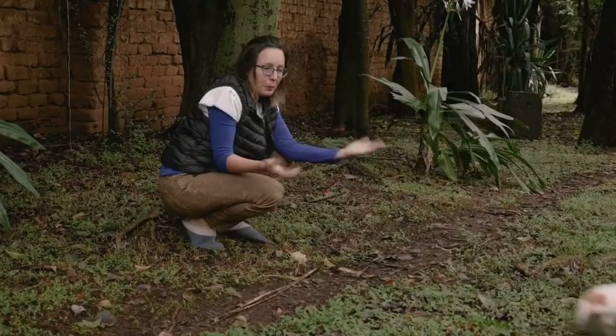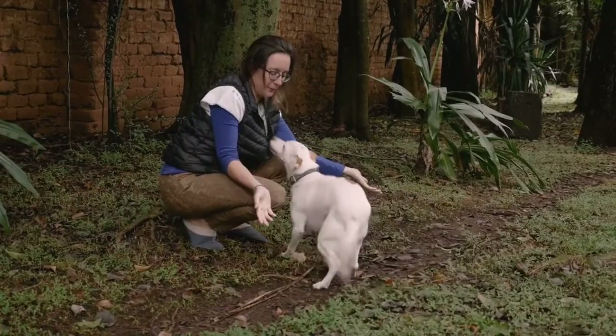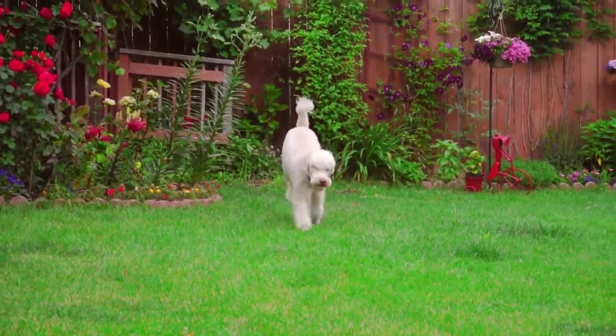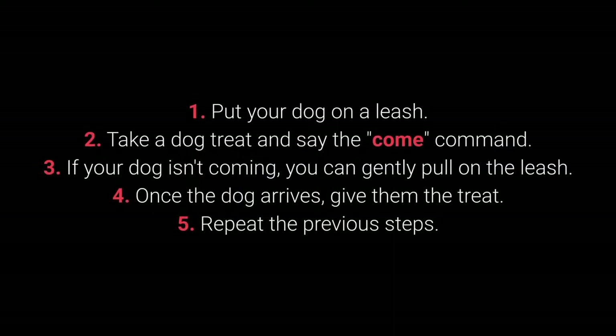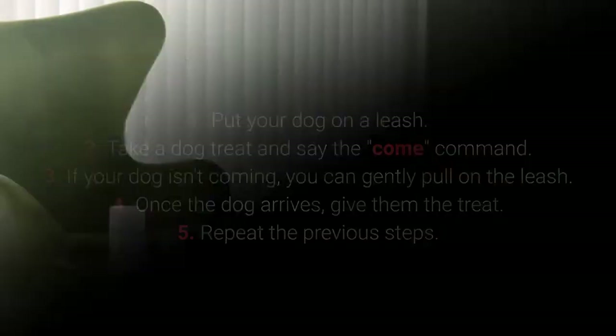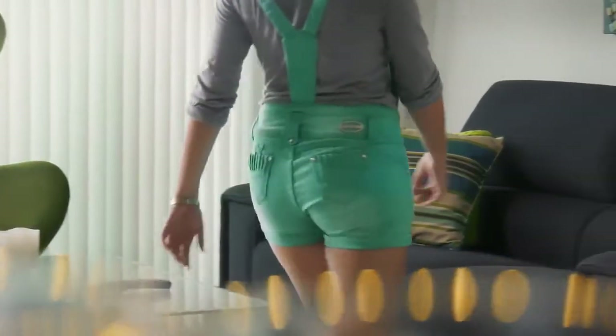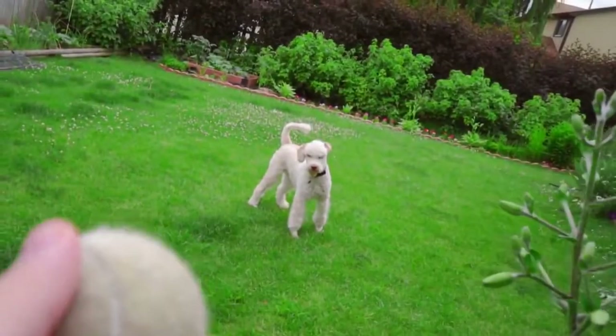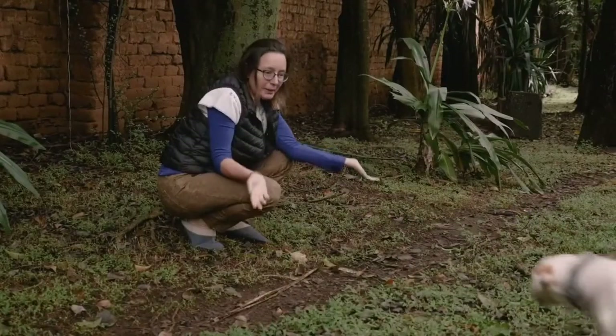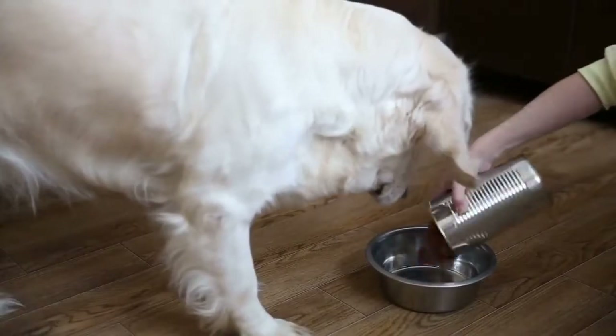Number 5: Come. Come is one of the most vital dog commands, and it's crucial to ensure your dog doesn't associate it with a bad experience. How to teach come: 1. Put your dog on a leash. 2. Take a treat and say the "come" command. 3. If your dog isn't coming, you can gently pull on the leash. 4. Once the dog arrives, give them the treat. 5. Repeat. Make sure your dog associates "come" with good things by using rewards such as toys, playing in the yard, cuddling, and mealtime.